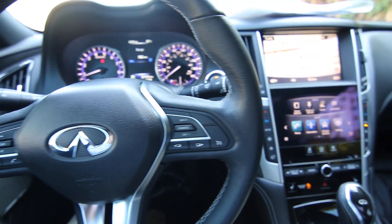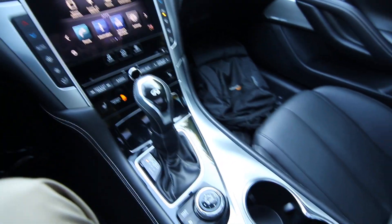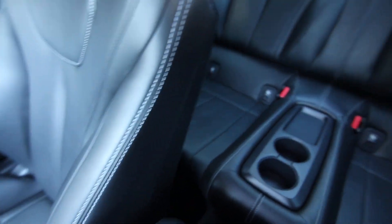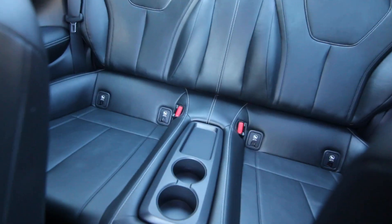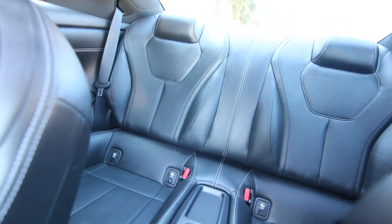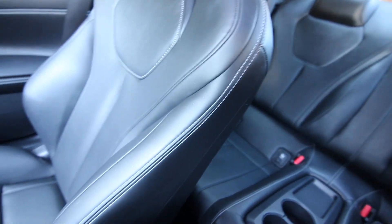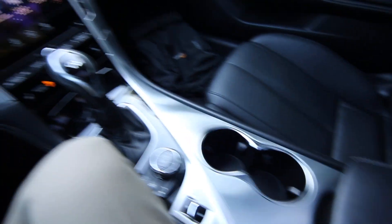Hello, Joe here from Infiniti of Tacoma. Today I'm going to tell you about this beautiful 2017 Infiniti Q60 3.0 Premium All-Wheel Drive that we have for sale. This one's a local, one-owner, clean Carfax vehicle. We acquired it off lease from Infiniti Financial Services, it's been serviced and checked by our techs — the brakes are good, the tires are good. All it needs now is a new home.